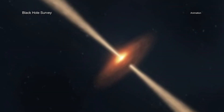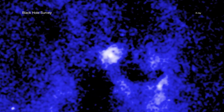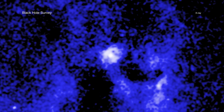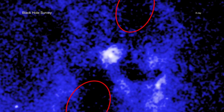Each black hole fires two beams in opposite directions. The team then used Chandra data to study pairs of cavities, or bubbles, in the hot gas that were created in the past by the beams pushing gas outwards. The locations of large outer cavities indicate the pointing direction of beams millions of years earlier.